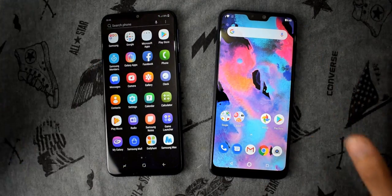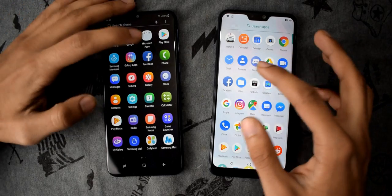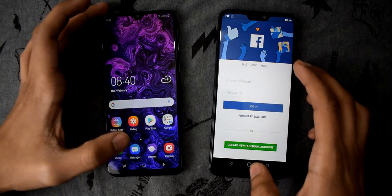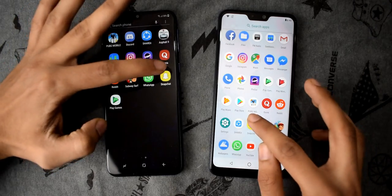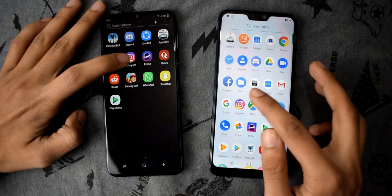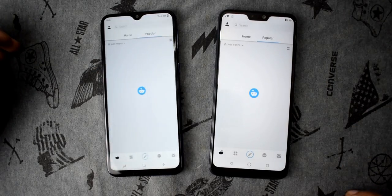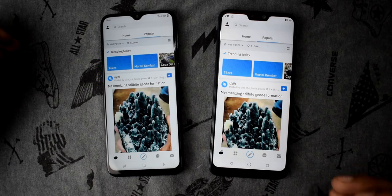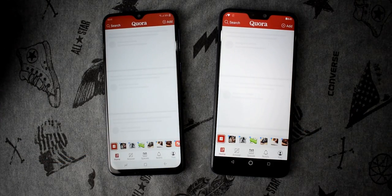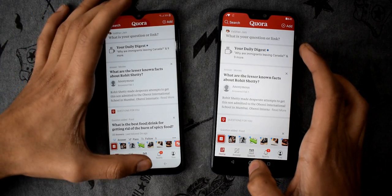Those were the system applications. Now let's open a few social apps. First, Facebook — Max Pro M2 wins. Then Snapchat, Instagram, Reddit — Max Pro M2 wins again across all of them. You can see the clear difference, and both phones are connected to the same Wi-Fi network, so there's no difference in internet speed.